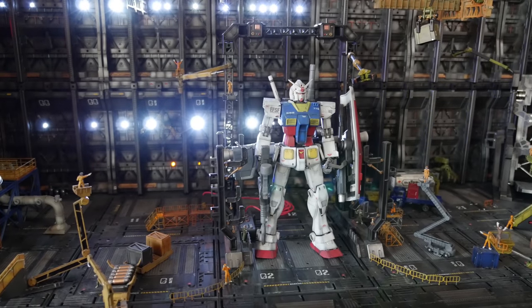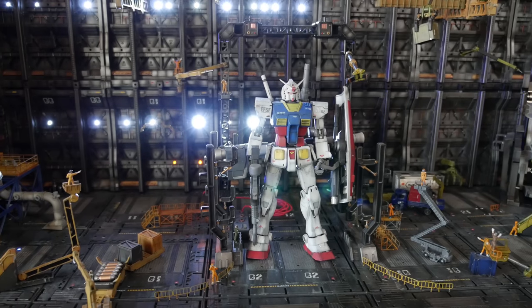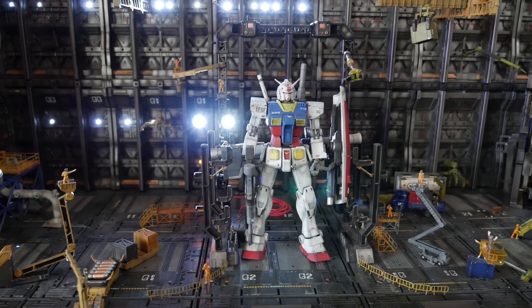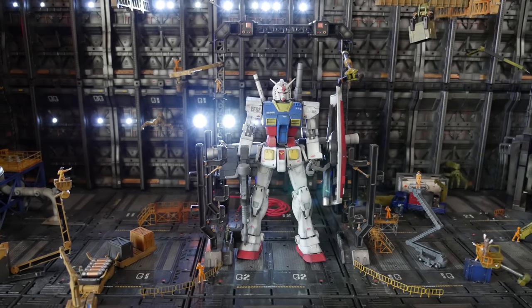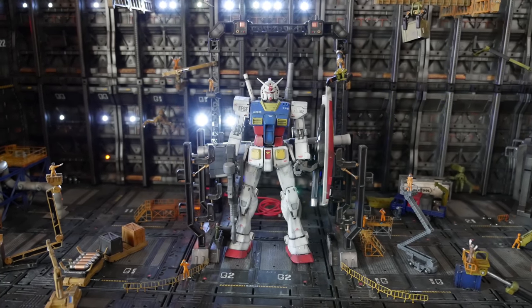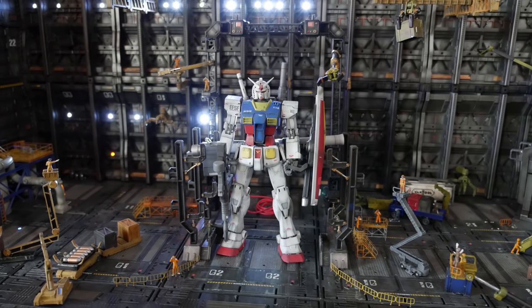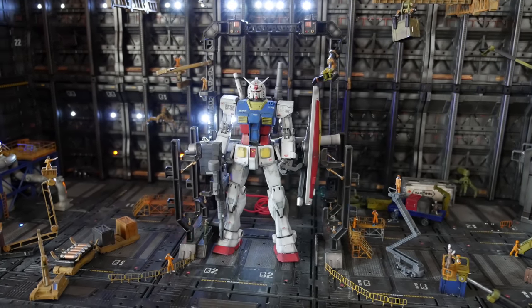That's not what this video is about. This video is actually about the MG MS Cage, which was sent to me by NewtypeHQ.